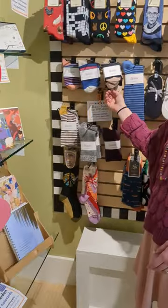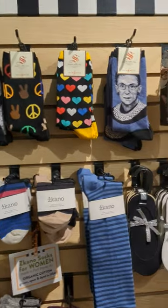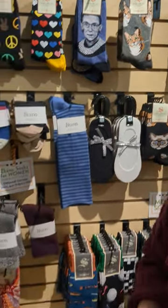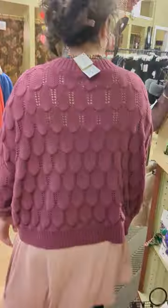My personal favorite is the Chicano socks — all made in the United States, Mississippi... I believe Alabama, pretty sure Alabama. Don't forget about the men in your life too!